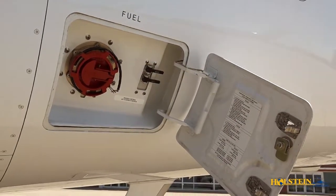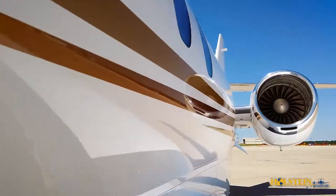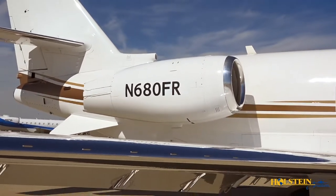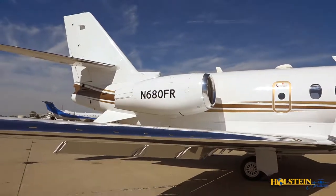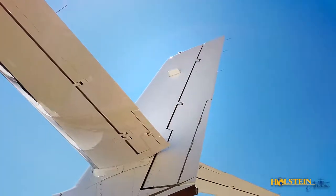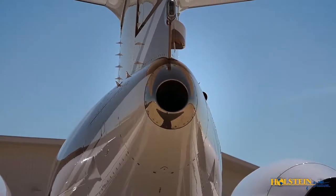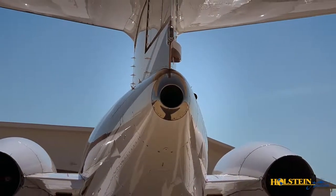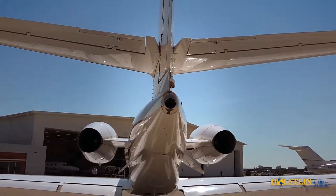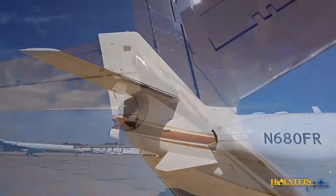The single-point pressure refueling is normally used to refuel the aircraft. The Latitude gets its exceptional performance from a pair of highly efficient Pratt & Whitney PW306D1 6,000-hour TBO engines, each packing 5,907 pounds of thrust with reversers. Dual channel full authority digital electronic controls provide automation and efficiency in engine management. A Honeywell auxiliary power RE100 is installed in the tail cone to provide supplemental environmental air and electrical power on the ground and in flight, certified for startup up to 20,000 feet and use up to 30,000 feet. The engines and APU are covered under the ESP and MSP maintenance programs, respectively.